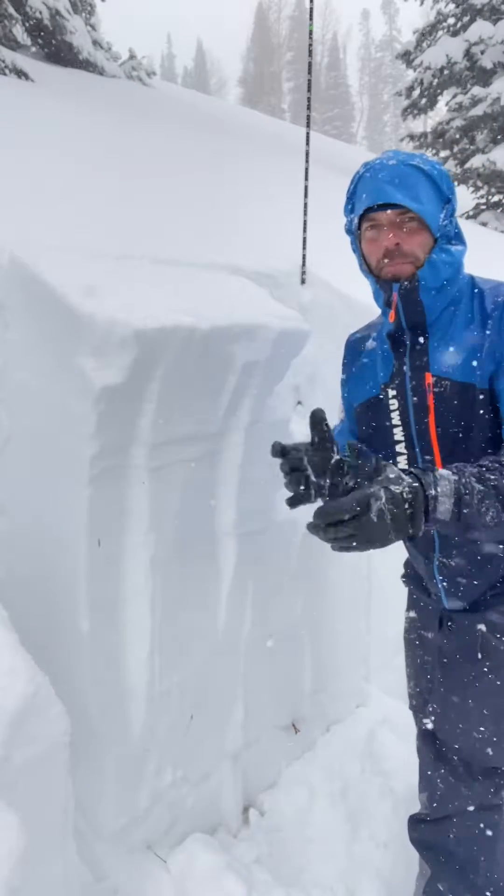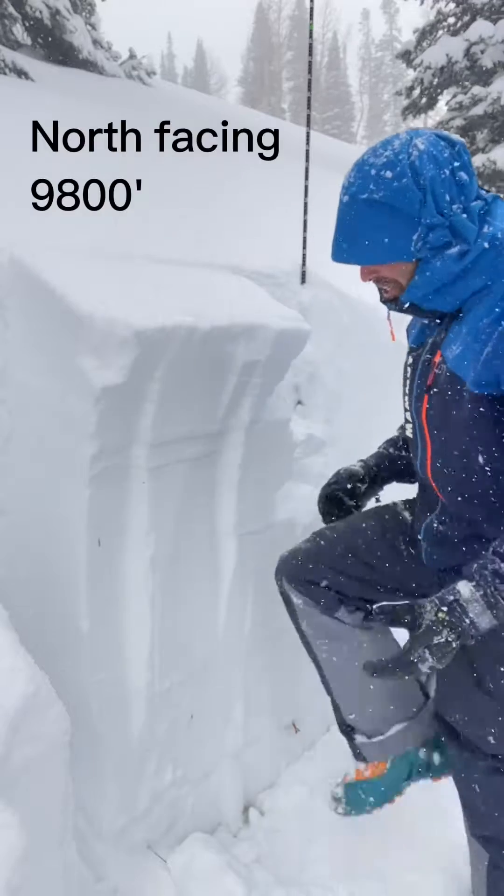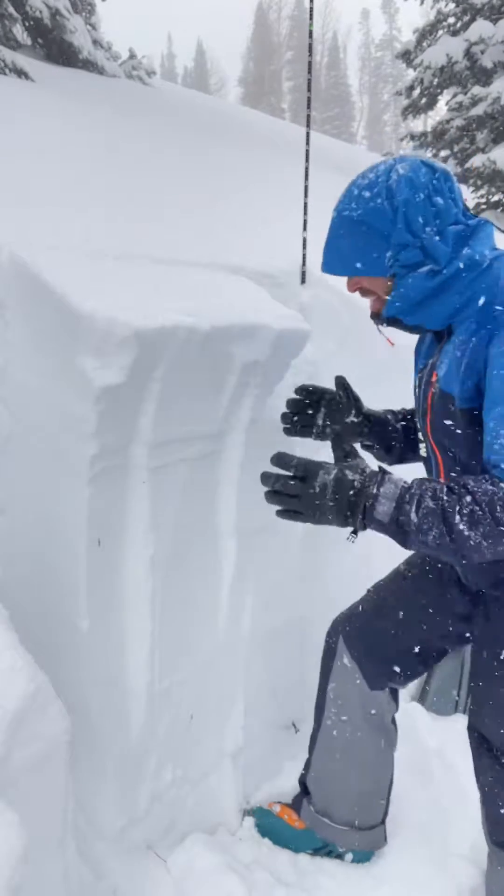Hi, Mark Staples here in the Big Cottonwood Canyon. Geez, look at this snowpack — it's 120 centimeters, pushing four feet deep. This is amazing.